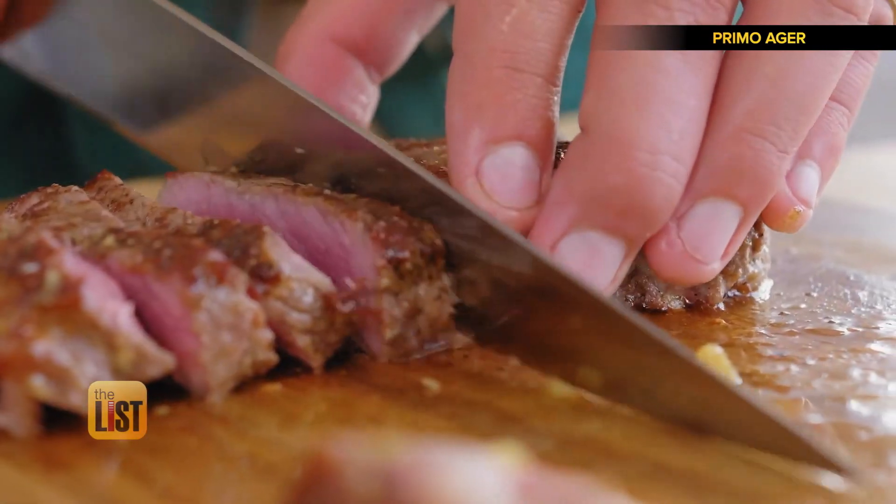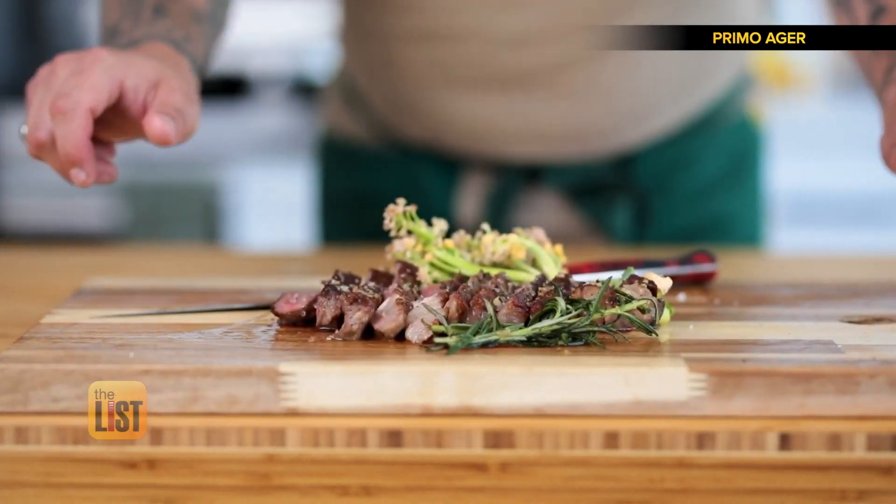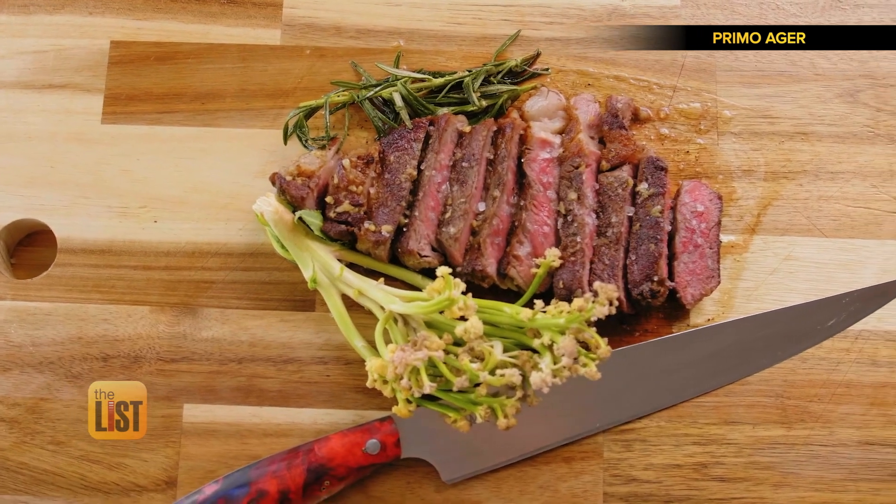But why in the world would you want to eat aged meat? The result is an extremely tasty and tender cut of meat, rich with umami flavor and enhanced with exotic nutty, buttery, and aromatic taste profiles.